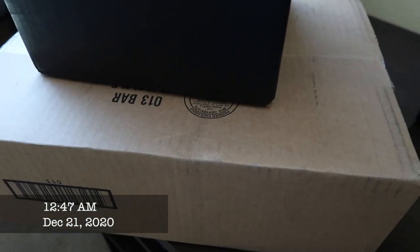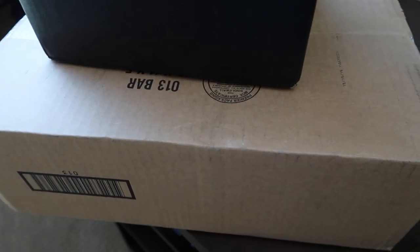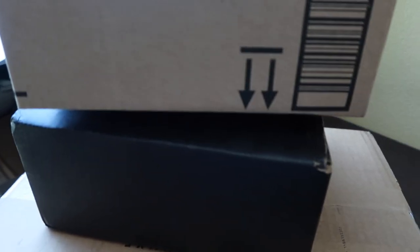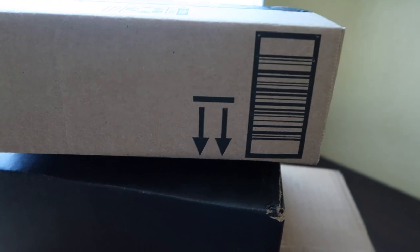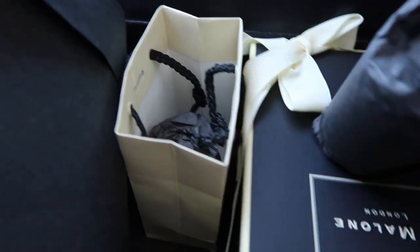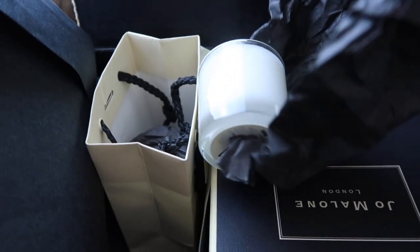You guys, it looks like the advent calendar finally got here. We're already on day nine, so I guess we'll just open it. Let's open it and see what's inside. I can tell you this — it smells really good.